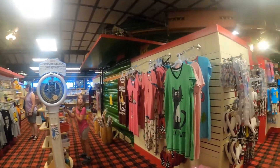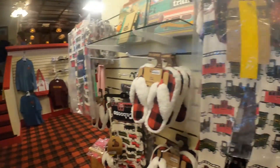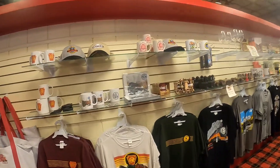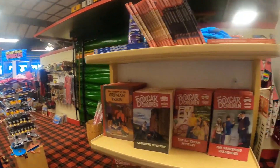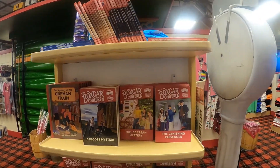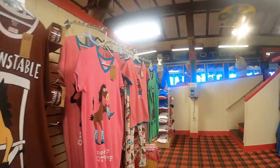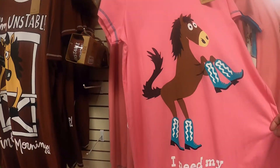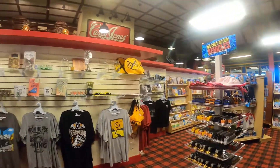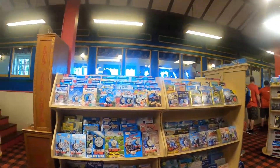They had some train puzzles up front before I came in, and they have another little gift shop — we'll stop up there too. Looks like they've got shirts, hats, some shorts, and a lot of train stuff. My daughter likes these books called Boxcar Children. Might have to get my kids a souvenir while I'm up here.